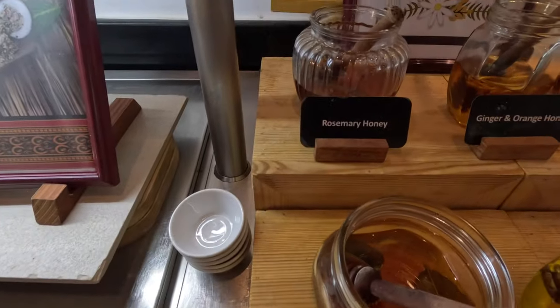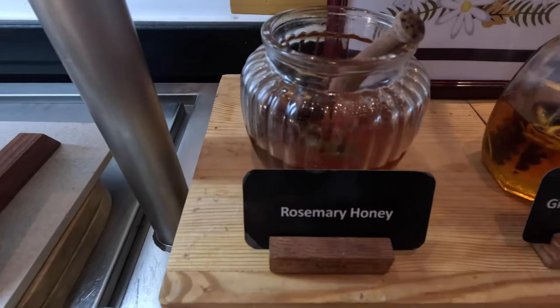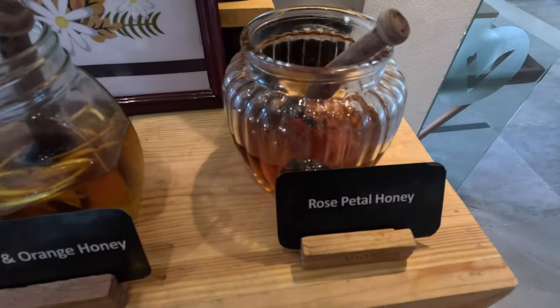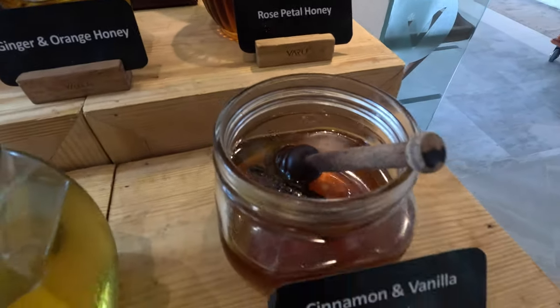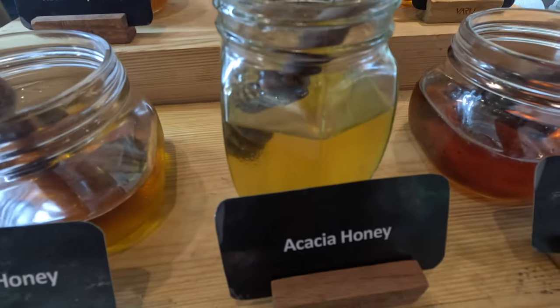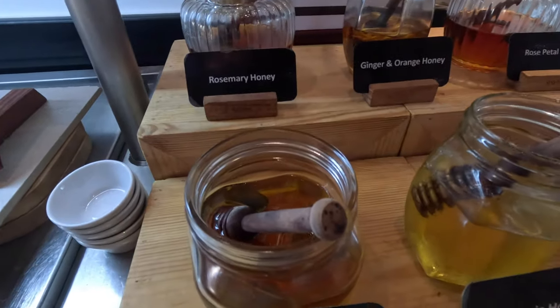On this side we have a variety of honey. There's rosemary, ginger orange honey, rose petal honey, and here there's cinnamon honey. There's acacia honey and high-permine. I'm going to be trying those entirely.